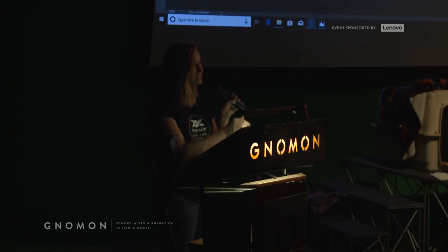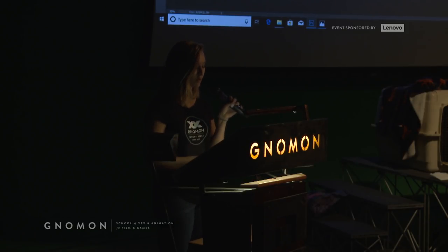Today's event, as you can see, is sponsored by Lenovo. Big thanks to Lenovo, as always, for helping us bring these free educational events to you from Gnomon Campus.